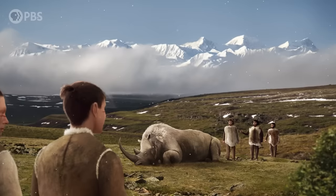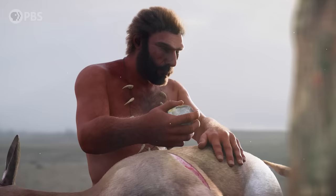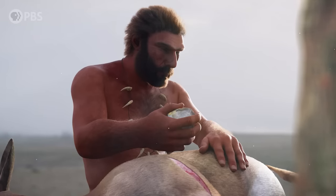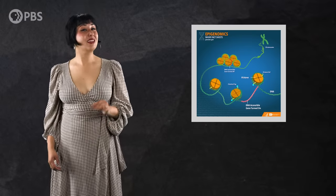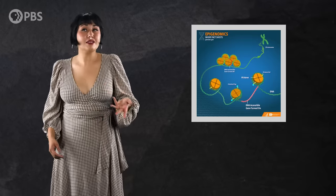So what creates the differences in anatomy we see between these groups? We know Neanderthals were generally much stockier than us, with wider chests, bigger skulls, and more pronounced brow ridges, for example. Scientists have suspected that a key factor is how the genetic code is regulated by things like the epigenome.